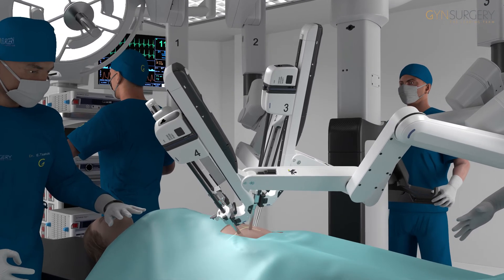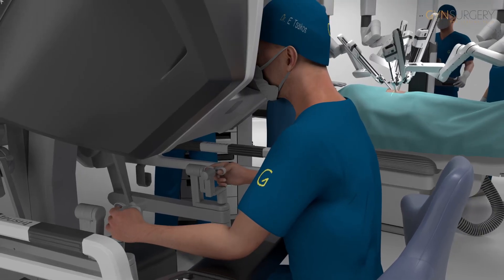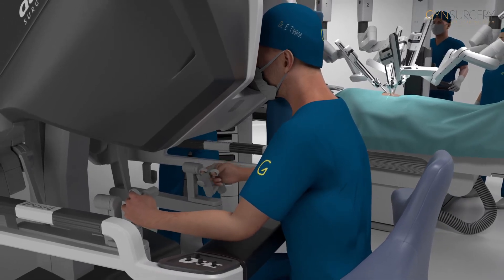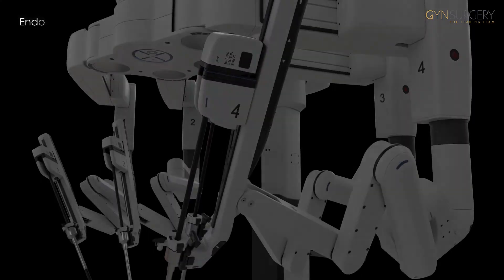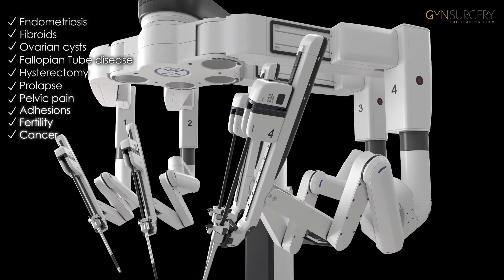At Gin Surgery, we care for patients with the most challenging medical conditions across the entire range of benign and malignant gynaecological disease. Gin Surgery is where scientific excellence and respect for the individual patient unite to improve human lives.